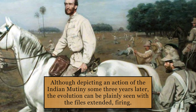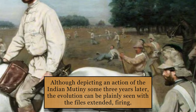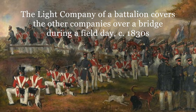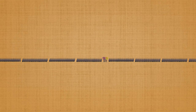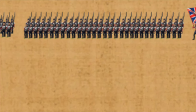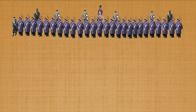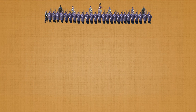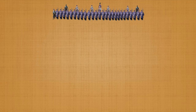Thus, the titles of the flank companies were simply traditional by this time. Extended order saw the files open up with any number of paces between them. Covering a much greater frontage, the men could maneuver much more easily through broken terrain. While outwardly this sounds like something a unit would always want to achieve, we must remember that in the era of muzzleloading arms it was necessary to achieve a certain amount of density in the line in order to attain the desired volume of fire. Therefore, extended order tactics were generally used for periphery activities — screening and skirmishing — while any heavy, serious clash would be handled in close order.